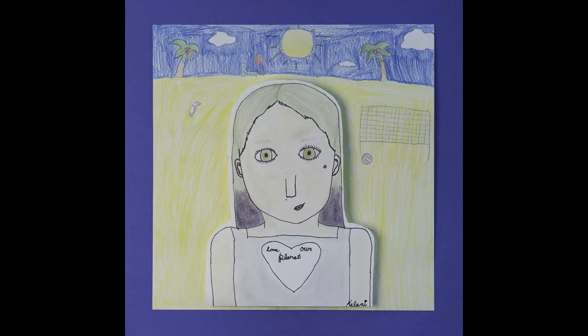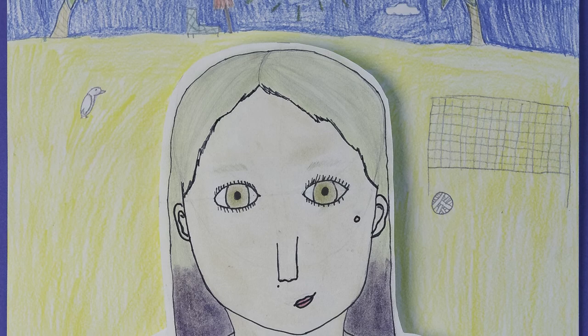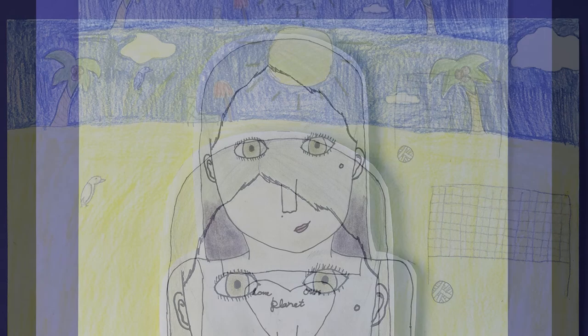Fifth grade students at Redbud Run Elementary studied proportions and symmetry of the human face. Blending with colored chalks, they drew self-portraits and then created a background of their choice. Kehlani Roach put herself in a tropical setting, calling her picture a sunny day at the beach.